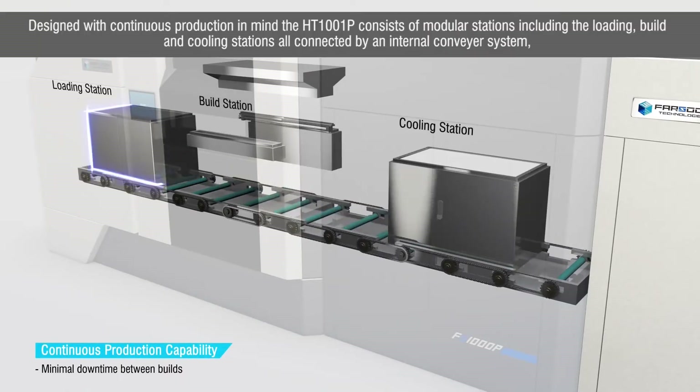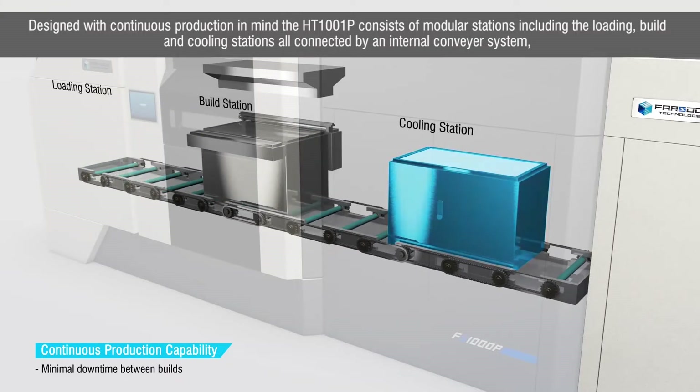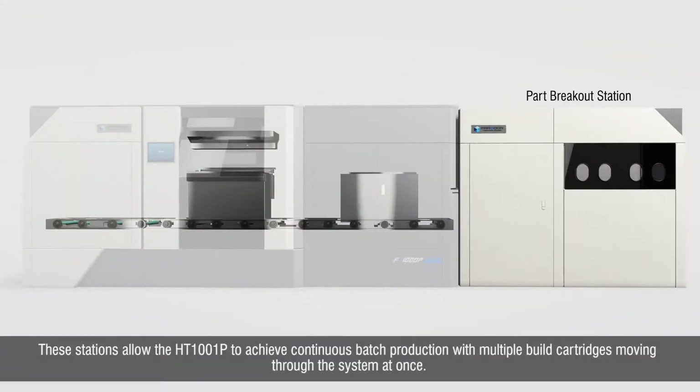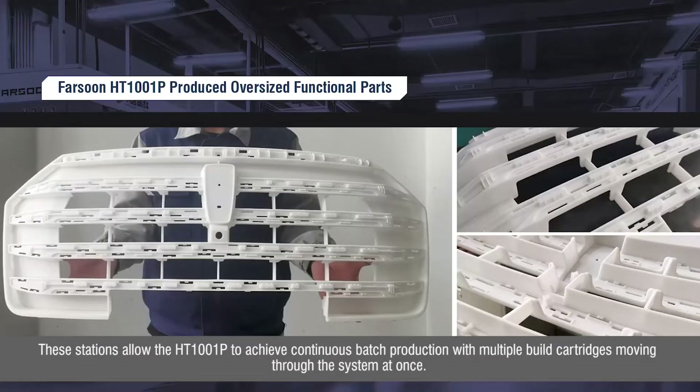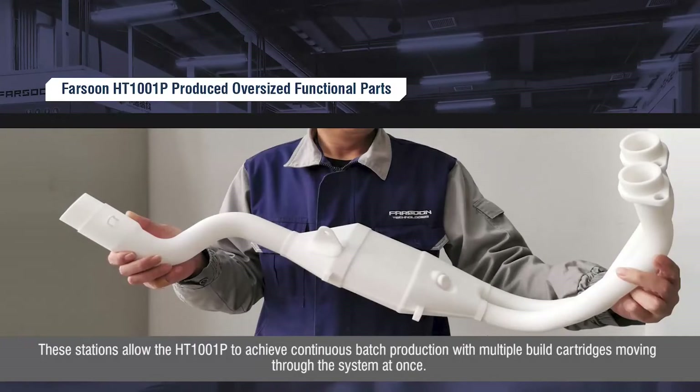Designed with continuous production in mind, the HT1001P consists of modular stations including the loading, build, and cooling stations, all connected by an internal conveyor system. These stations allow the HT1001P to achieve continuous batch production with multiple build cartridges moving through the system at once.